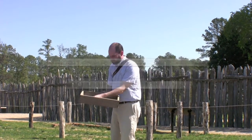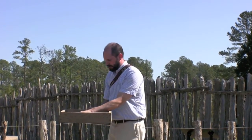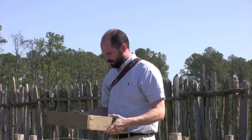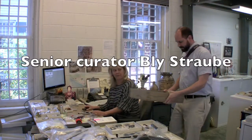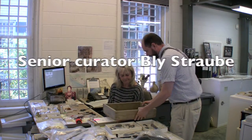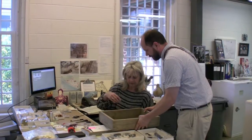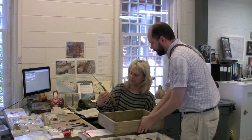It appears to be a sword blade, but the best way to find out is we'll ask the curator and we'll x-ray it to see what it is. This was just excavated underneath the chimney base, and we were going to get it x-rayed, but I was wondering if you could enter it into the database.